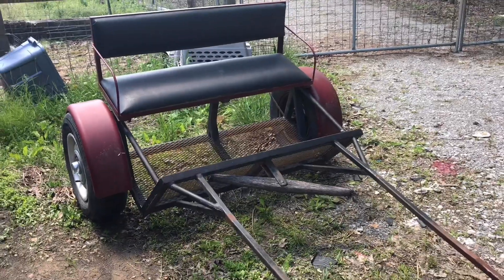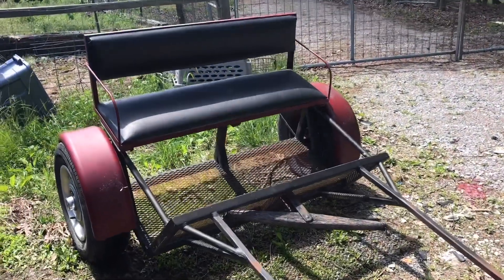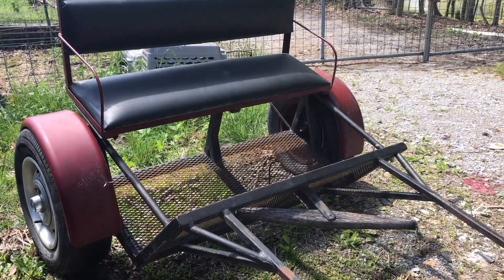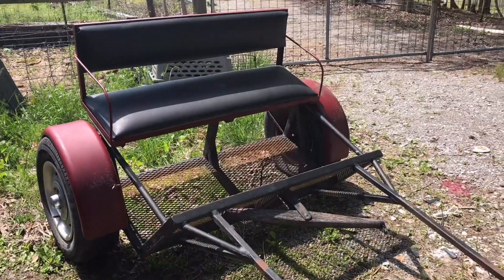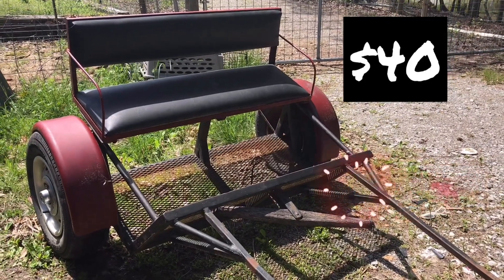Hey y'all, welcome to my farm! I'm gonna talk to you real quick about why you should be set up on Craigslist alerts. This right here is a really nice pony cart that I was able to get on Craigslist because of a Craigslist alert for $40 — that is why I set up Craigslist alerts.